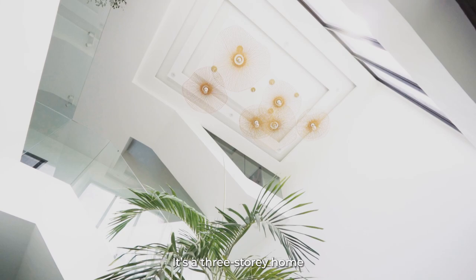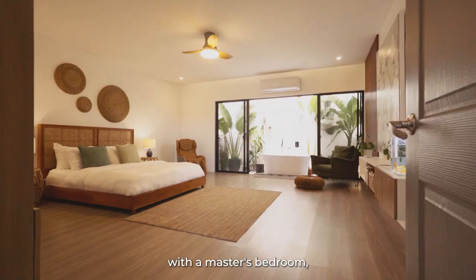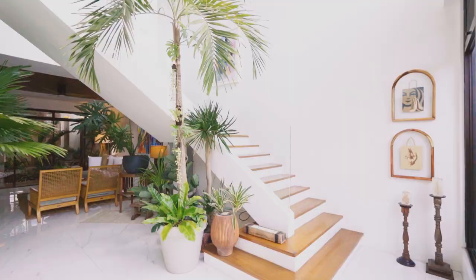So we moved here last March 2021, and we've lived here for about two and a half years now. It's a three-story home with a master's bedroom, a guest room, a gym, office studio, and an office.